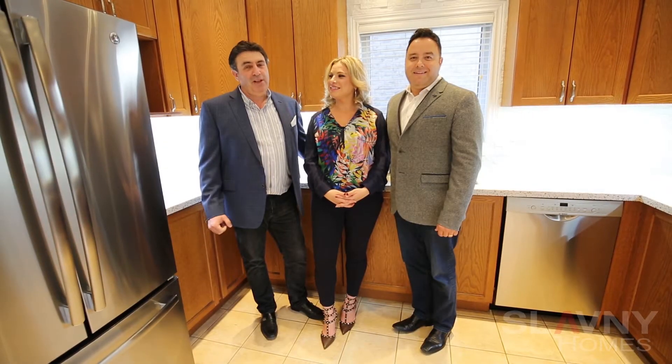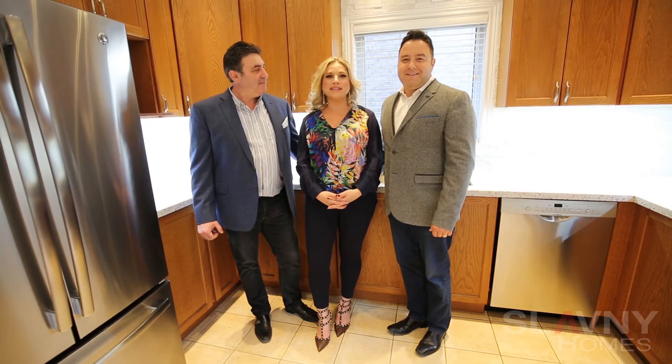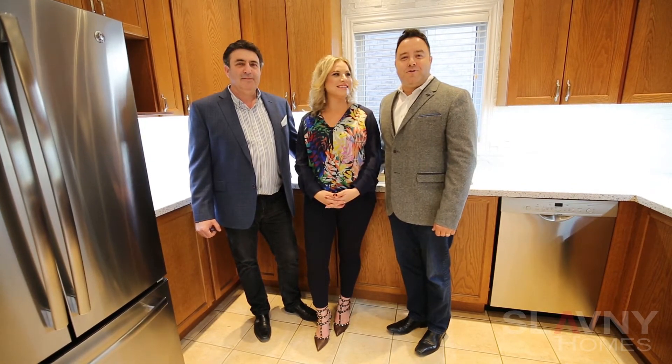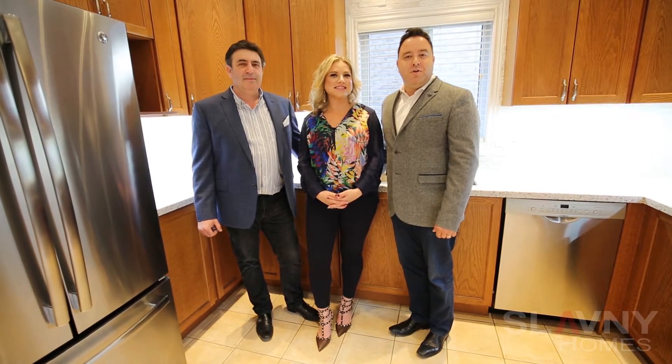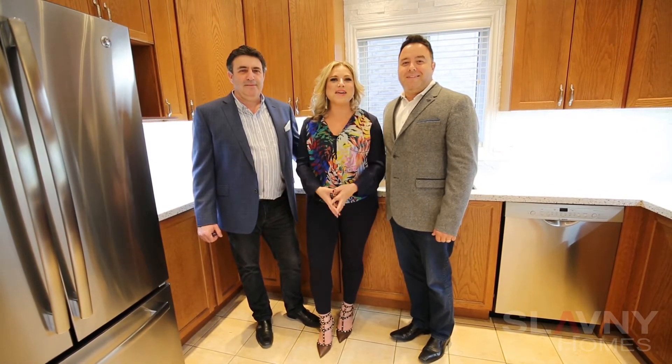This lovely home welcomes you to 482 Pleasant Ridge Avenue. Welcome to our latest listing located in beautiful Thornhill. This 4 bedroom, 2 car garage home has a fantastic layout including a finished basement, 2 full kitchens, hardwood and crown moldings throughout, and much much more. Come on in and check out the tour.